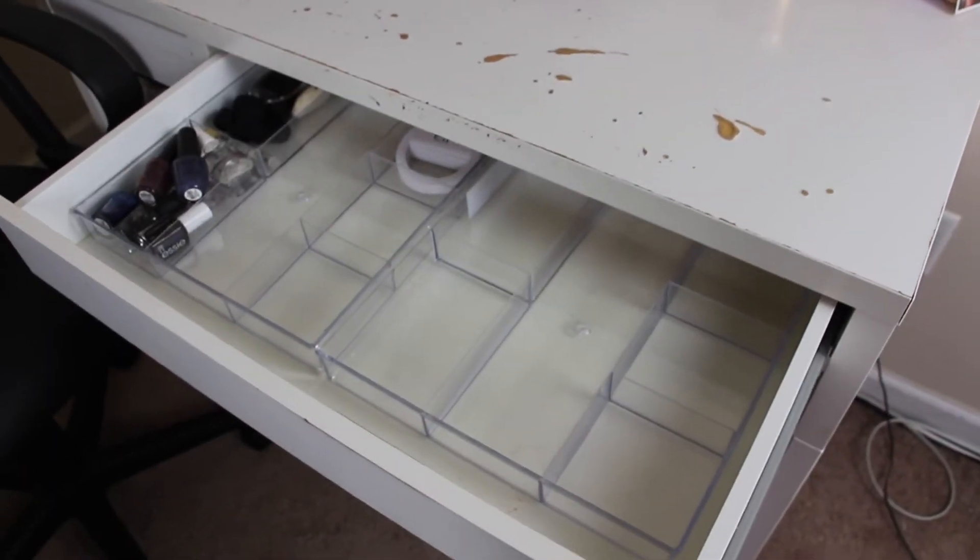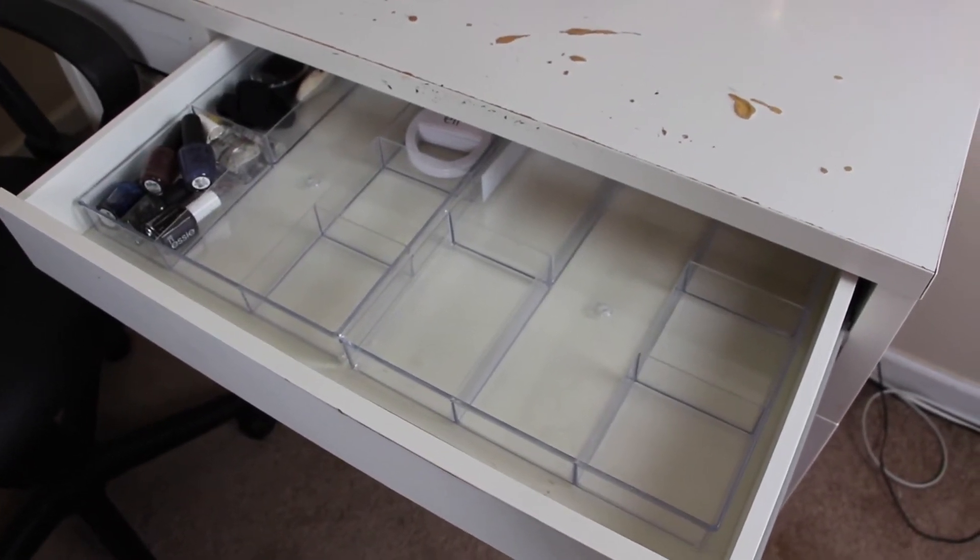I decided to turn this drawer in my desk — I'll insert a clip of it — into my everyday makeup drawer. I don't currently have one; I kind of just have all my makeup either on the table that I film on, with a few things I reach for all the time, and then I have one IKEA Alex drawer. I just want to have one drawer of my everyday makeup, just the stuff I reach for — not necessarily daily, because I don't wear makeup every day, but for when I want to do an easy everyday look.